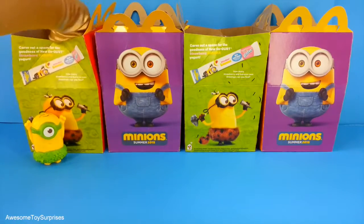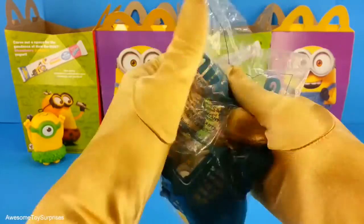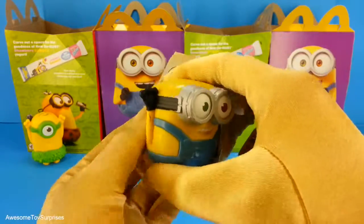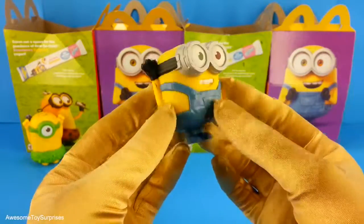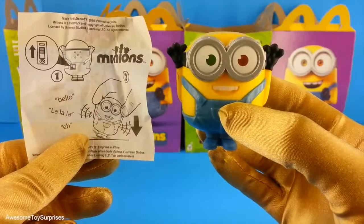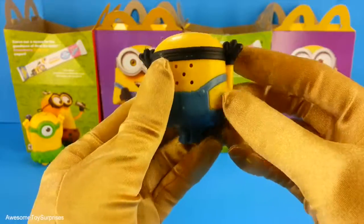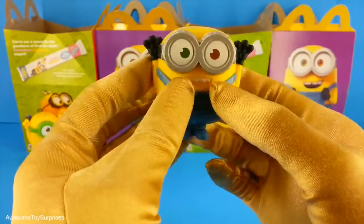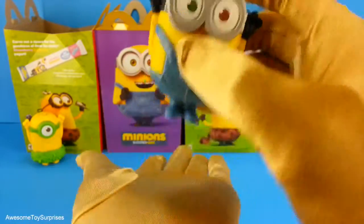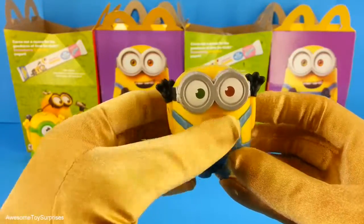Let's see which one we have next. We have Talking Bob. Let's open it and take a closer look at him. Bob is a shorter Minion and he has two different colored eyes. This is what Bob says. Let's turn him on and see if we can make him talk. That was really cool.